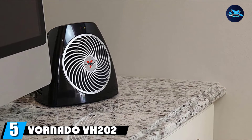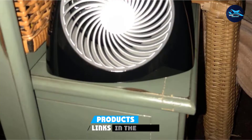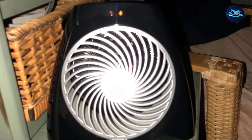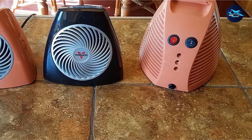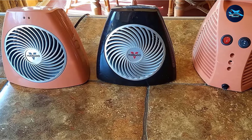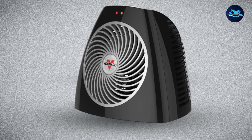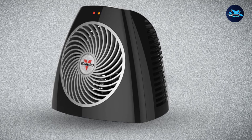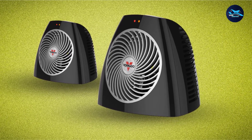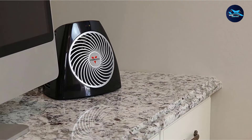The number five position is held by the Vornado VH202 Personal Space Heater. It has a very unique design that provides warmth specifically around personal space, making it ideal for desktop, under-desk, or tabletop use. It uses Vornado's famous vortex action to keep you warm while providing comfort. It is extremely small, with dimensions of 7.2 x 7.9 x 7.1 inches, weighing only 1.9 pounds. It can easily be transported from room to room. It comes with two high and low heat settings, and the high setting outputs 750 watts.